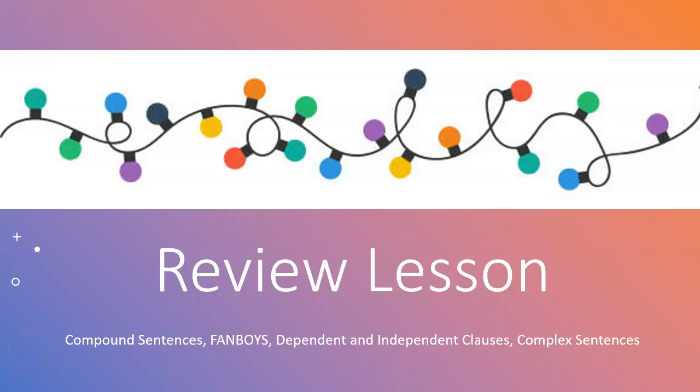Hi there, this is Mrs. Woods. We're going to go over a review lesson for compound sentences, fanboys, dependent and independent clauses, and complex sentences.